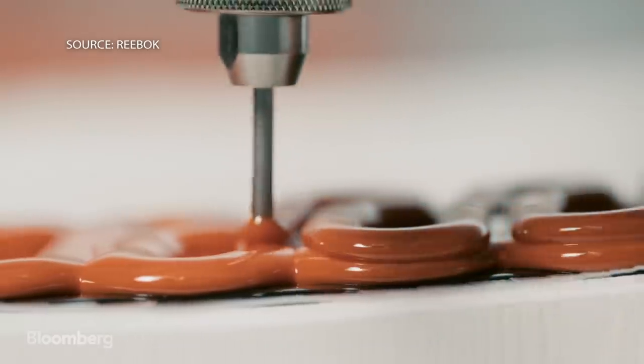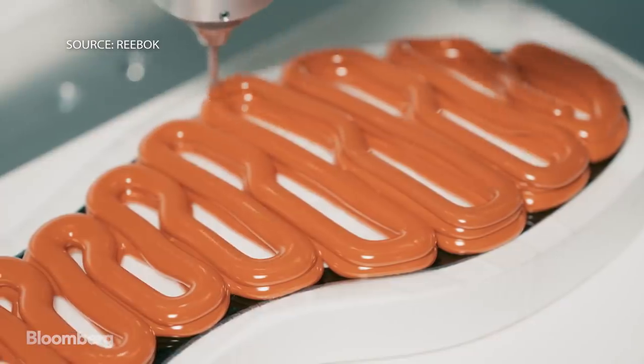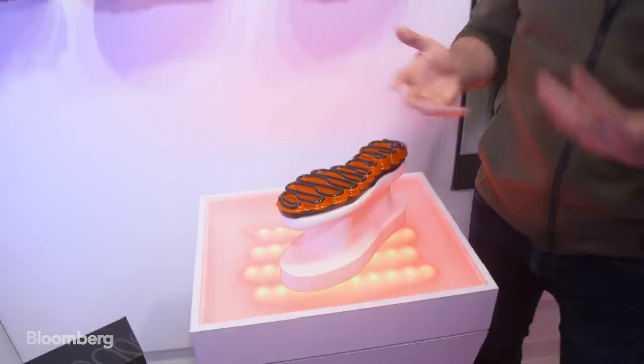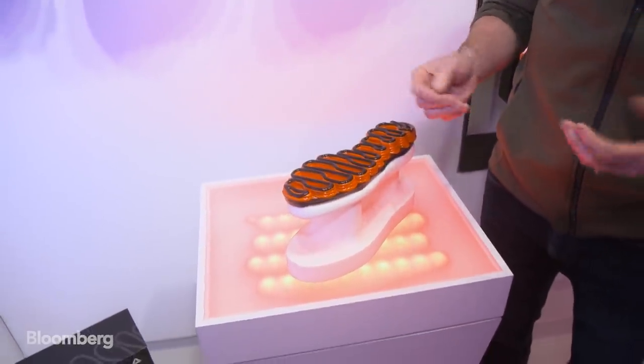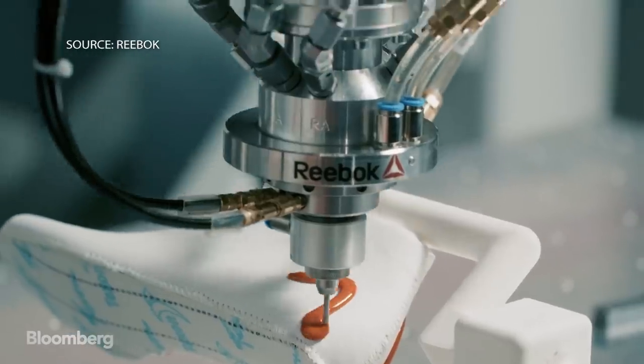Bill McGuinness is head of Reebok Future. Liquid Factory is a way to get away from using molds like every other shoe in the market does, and draw the bottom of the shoe instead. So this is like 3D printing, only much much faster. It's an effort to streamline production and keep up with younger consumers.